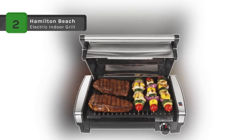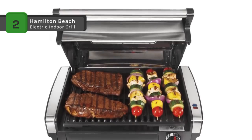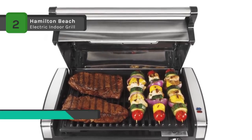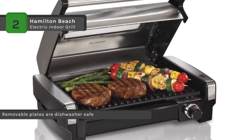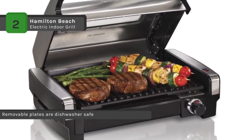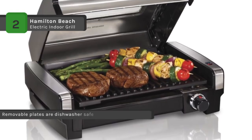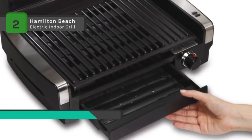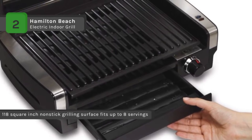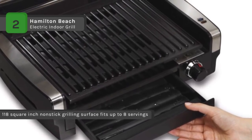The Hamilton Beach Electric Indoor Grill is easy to use. The indicator lights let you know when your grill is on and ready for use. The lid window lets you watch your food as it cooks and the large non-stick cooking surface allows enough space to grill multiple items at once. It also comes with an extra large drip tray to catch excess juice or grease. It uses a removable non-stick plate and drip tray for easy dishwasher cleanup.